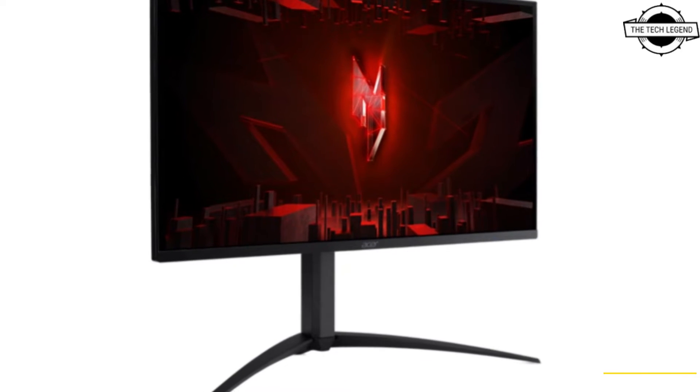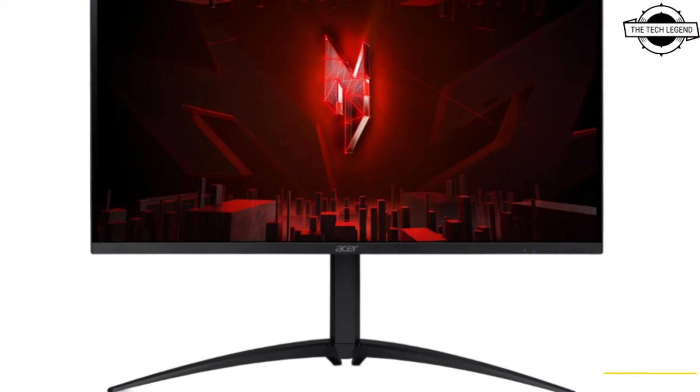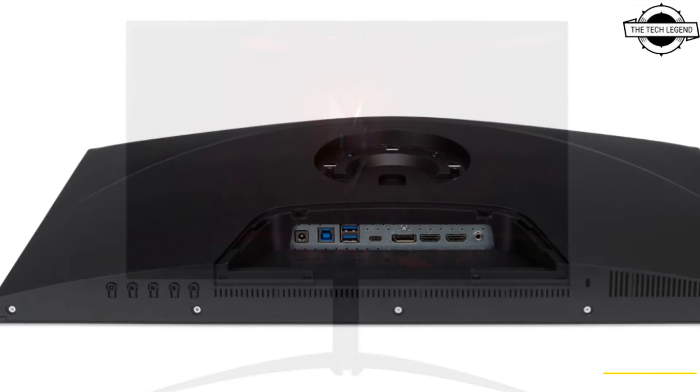Hello Friends, welcome to the Detail Fan Channel. Today I will talk about Acer's 27-inch 4K Mini LED Gaming LCD Displays.